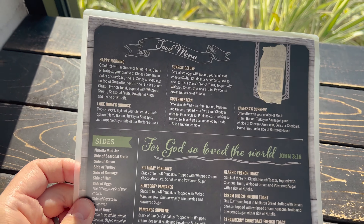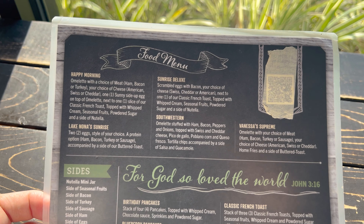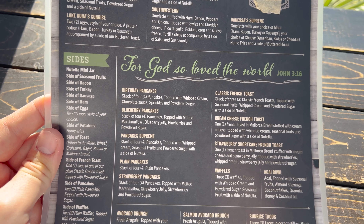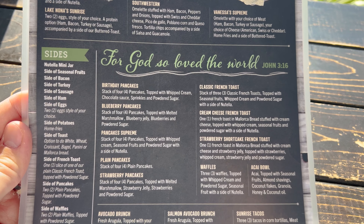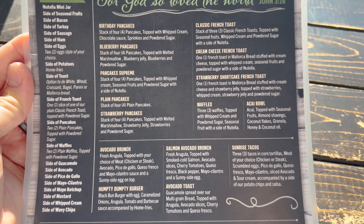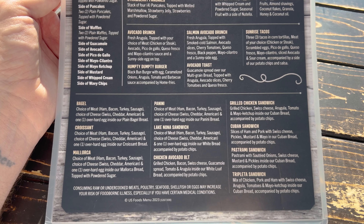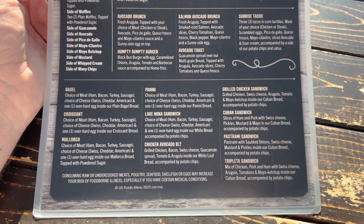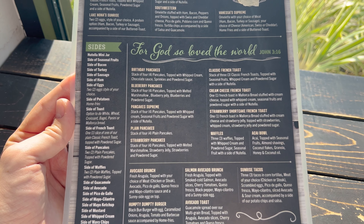And then on the back we've got the food menu. Check this out — we've got 'For God So Loved the World,' John 3:16. Got some side items over here. Wow, they've got a good food menu. Looks like they even have some lunch items too. Lake Nona sandwich. Let's figure out the drink first.